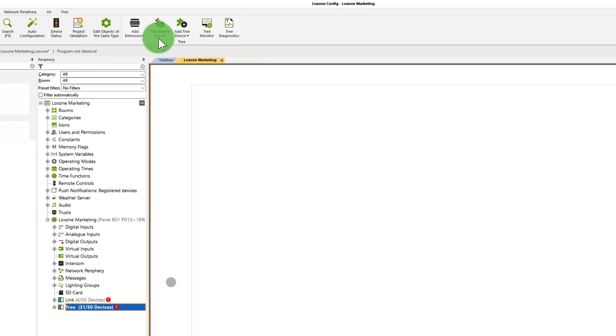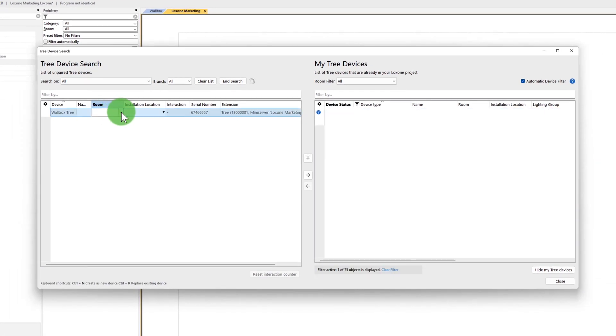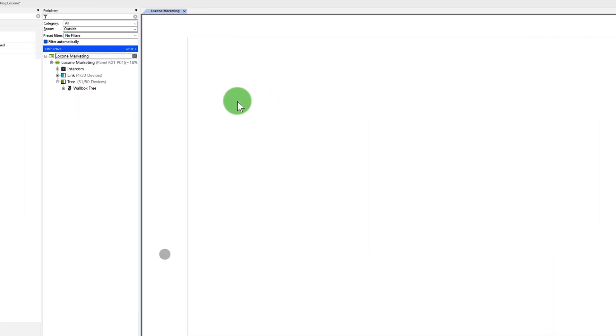Let's look at how to implement this in the Luxon config. The wallbox is learned and added, as usual, via TRIAR AIR. You can find detailed information about the learning process in our online documentation. Once the wallbox has been learned in, simply drag the IPA connector to the side, and the new wallbox module will be inserted.